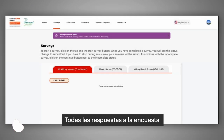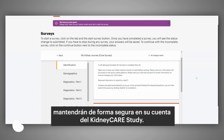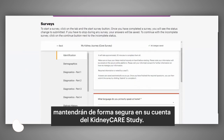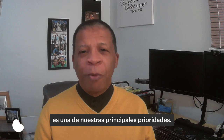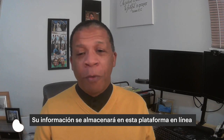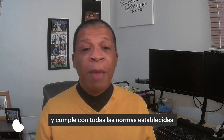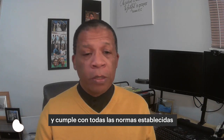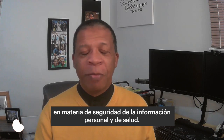All your survey answers and health information will be securely held within the kidney care study account. Protecting your health information is one of our top priorities. Your information will be stored on an online platform that is highly secure and meets all established standards for security of personal and health information.